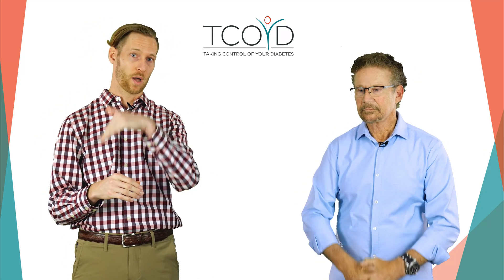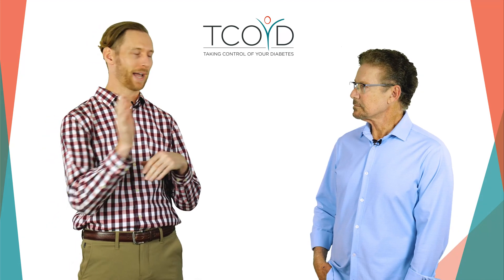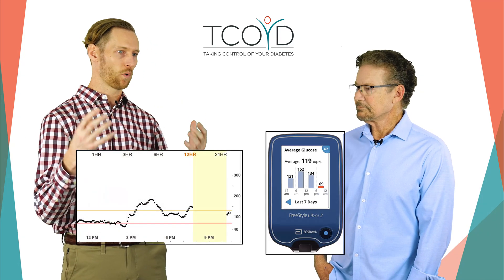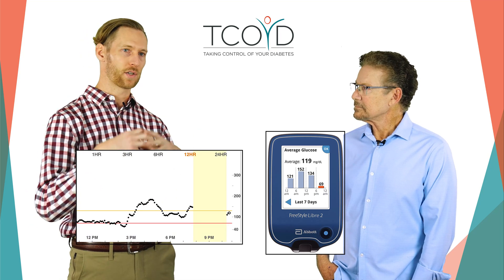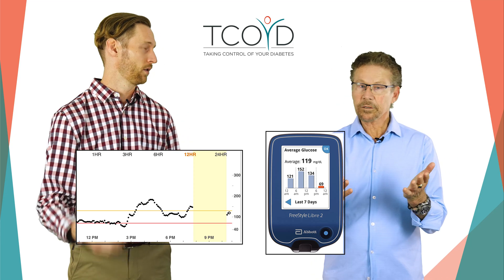You get the blood glucose. You get the trend arrows — is your blood sugar going up or down? And it gives you the opportunity to look back in time and see how your treatments, and the things you're doing in your life — your exercise, your diet — are affecting your blood sugar. What worked and what didn't.